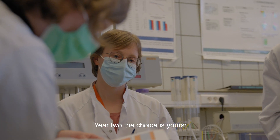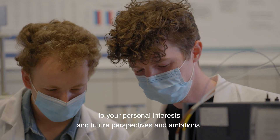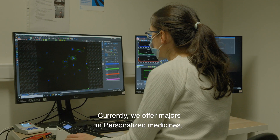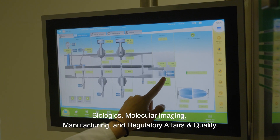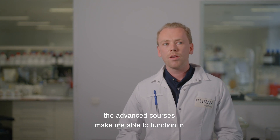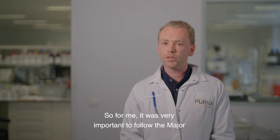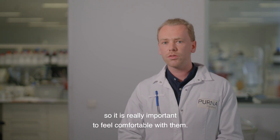Year two — the choice is yours. Pick a major and one elective course, allowing you to dive deeper into a range of disciplines linked to your personal interests and future perspectives and ambitions. Currently, we offer majors in personalized medicines, biologics, molecular imaging, manufacturing, and regulatory affairs and quality. The complex courses make me able to function in a multifaceted environment of drug development. It was very important for me to follow the major in quality and regulatory affairs — even though I don't work directly in that department, they are omnipresent, so it's really important to feel comfortable with them.